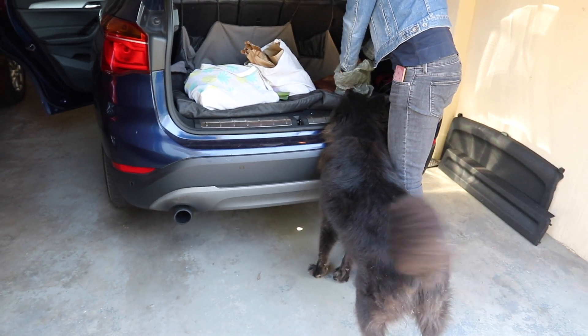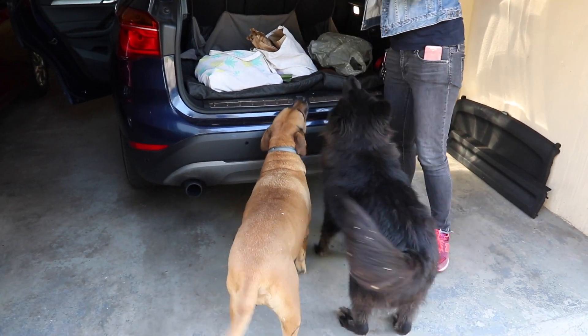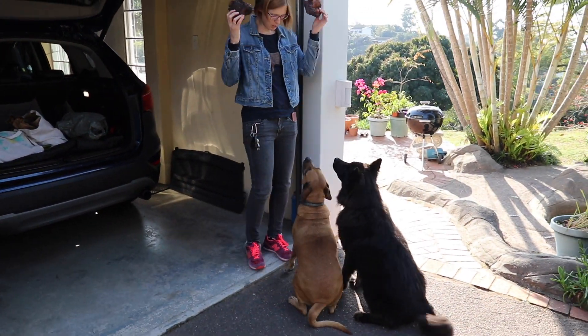We brought back a dog treat from the market — beef knees. Look, a small one! Beef knees. Oh boy. How's the food? You have to sit.